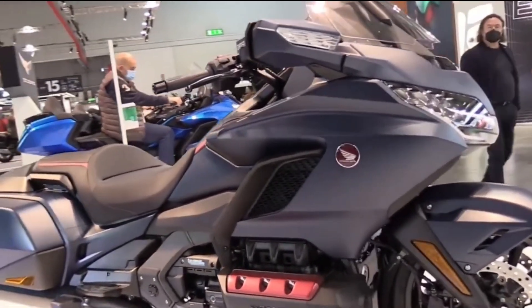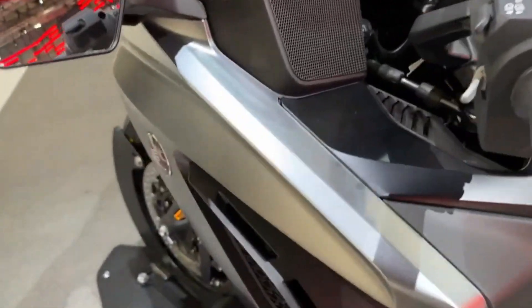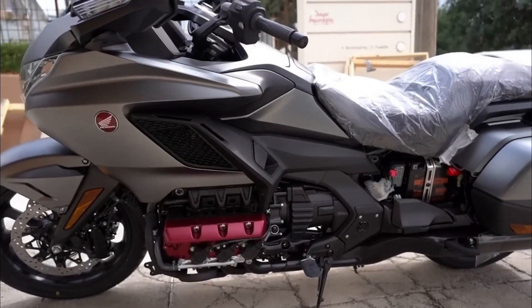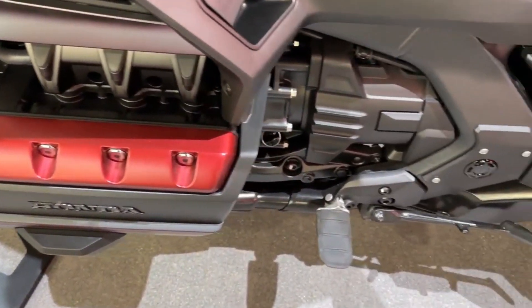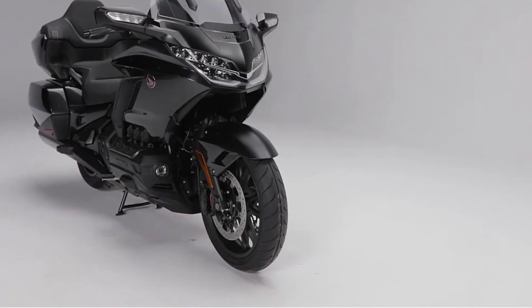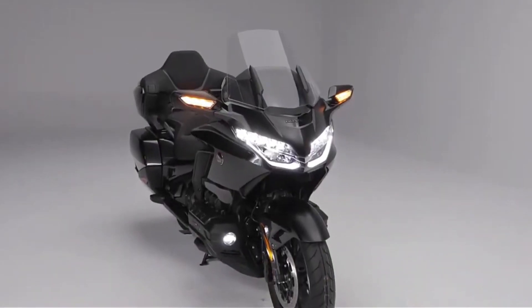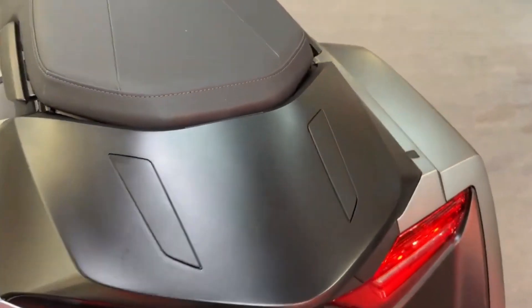The bike's weight is considerable, tipping the scales at 804 pounds curb weight including all fluids and a full tank of gas. Its fuel efficiency is not particularly impressive, averaging around 42 miles per gallon according to EPA estimates. Additionally, it may not be the most suitable choice for off-road adventures or navigating congested city traffic.